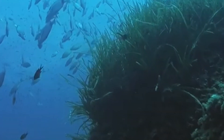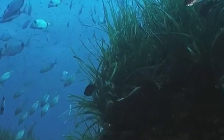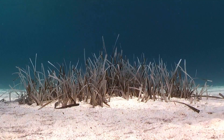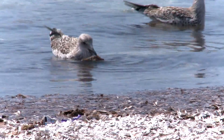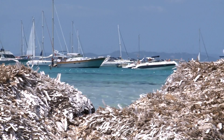Poseidonia oceanica can reproduce thanks to the seed located in its fruit. They only grow in clear and clean water, so they are a great bioindicator. At some point during their life cycle, just as the leaves of a tree would fall off in autumn, Poseidonia detaches from the floor and either produces organic matter or goes onto the shore and beaches, where it would protect them from the erosion phenomenon.